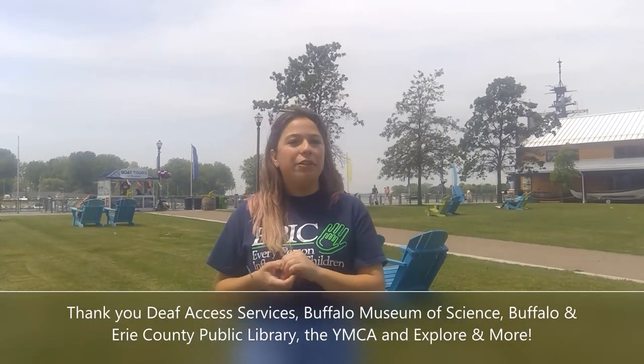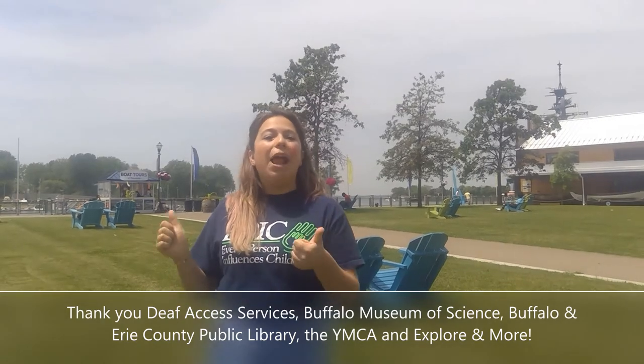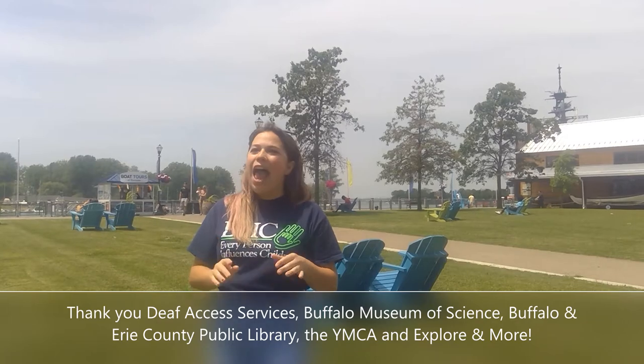Here at Storytime, we do lots of literacy activities, so no matter what kind of literacy your child enjoys, there will be something for everyone. We'll read a story with an amazing guest reader. DeafAccess will be signing the book as well. We will have STEM activities with the Buffalo Museum of Science, art activities with the Buffalo Public Library, the YMCA leading some movement activities, and Exploring Where Children's Museum will be here doing some imaginative play with us. So no matter what your child wants to do, there will be something here for everyone.